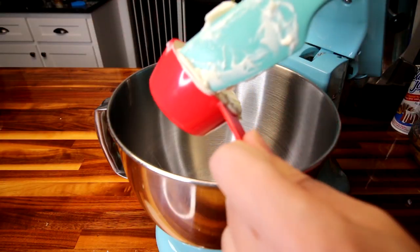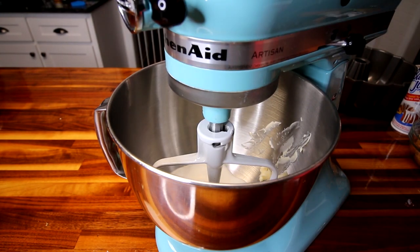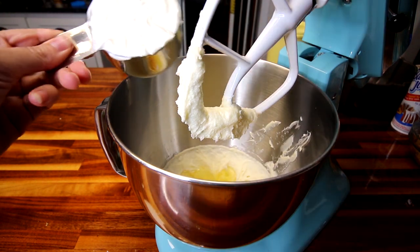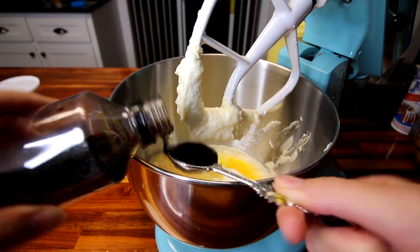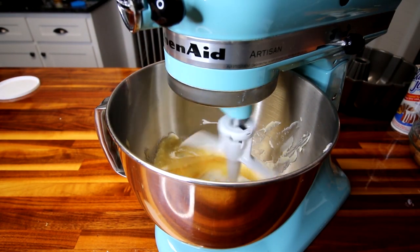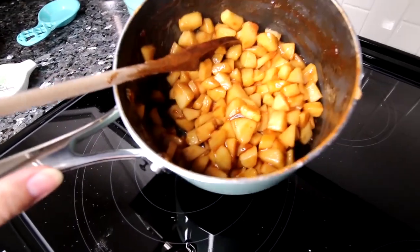In my stand mixer, I'm going to add in my third cup butter spread and half cup Lakanto classic, then mix the two of those together really well. Now I'm going to add in my two eggs, cup Greek yogurt, unsweetened applesauce, teaspoon vanilla, and mix all that together really well. My apples are looking good, so now I'm going to take them off the heat and set them aside until I'm ready for them.